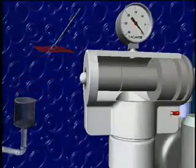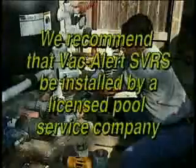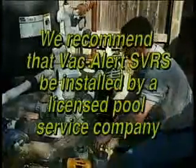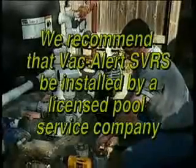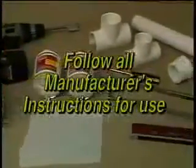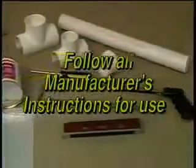Though the SVRS is easily installed, we at VacAlert highly recommend that it be installed by a licensed pool service company. You won't need any special tools to install or test the VacAlert SVRS — in fact, this is all you'll need.